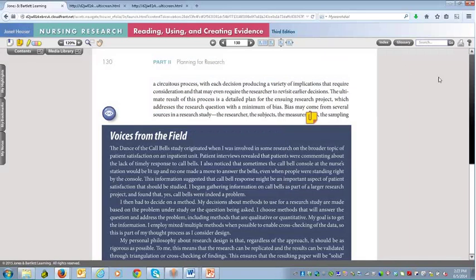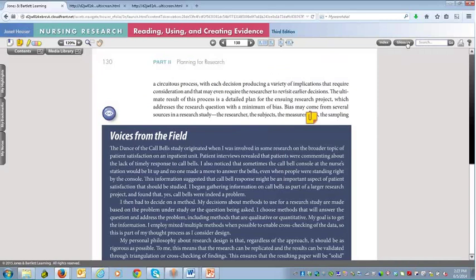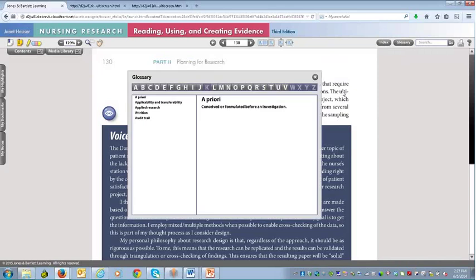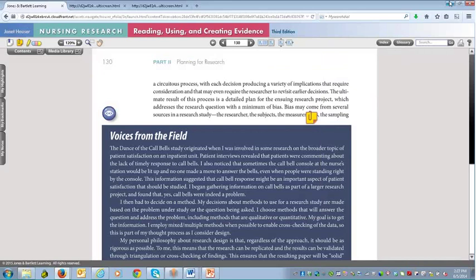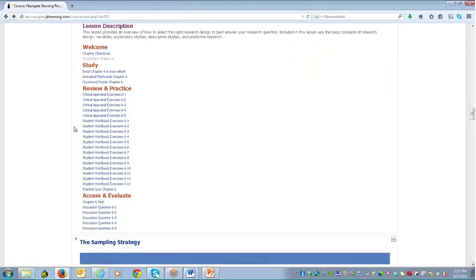That covers most of the eBook. There's also a great interactive index tool for searching specific information and an interactive glossary tied to the book — giving students a lot of great tools to work with at their fingertips. Let me go back into the course manager piece to look at the other study tools students have available, including flashcards.